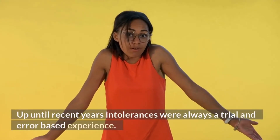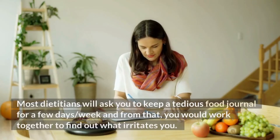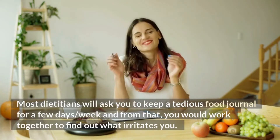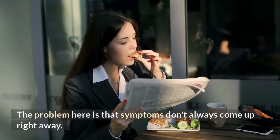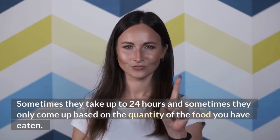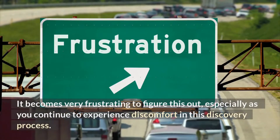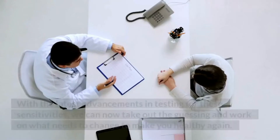Up until recent years, intolerances were always a trial and error based experience. Most dietitians will ask you to keep a tedious food journal for a few days or weeks, and from that, you would work together to find out what irritates you. The problem is that symptoms don't always come up right away — sometimes they take up to 24 hours, and sometimes they only come up based on the quantity of food eaten. It becomes very frustrating to figure this out, especially if you continue to experience discomfort in this discovery process.